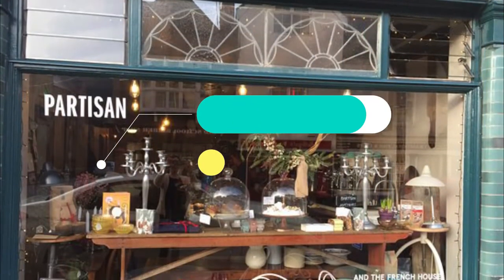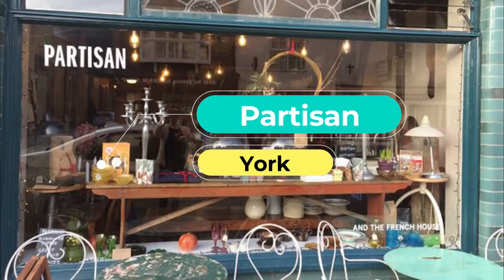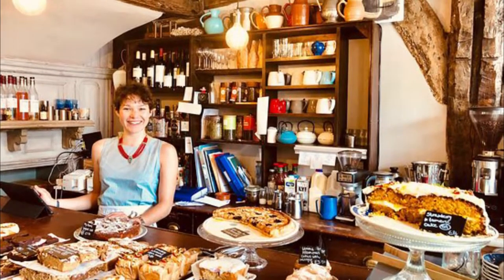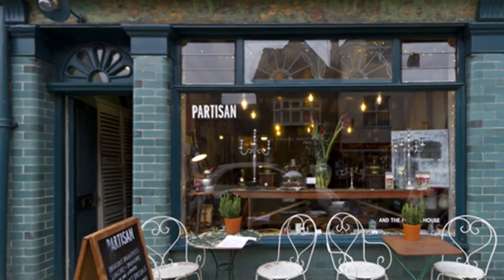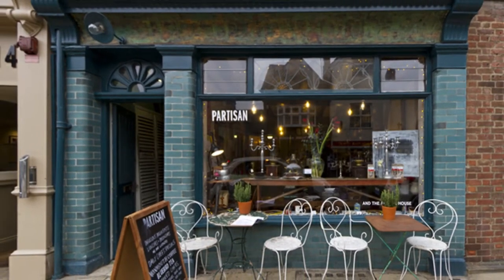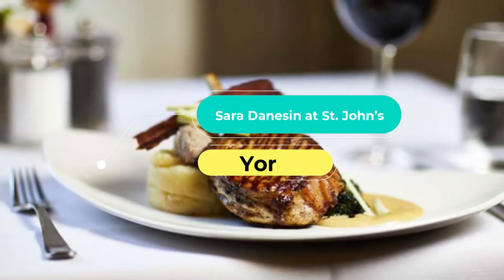Number five: Partisan. Run by Argentinian Florencia Clifford and her farmer husband Hugo, Partisan serves international food like ceviche, Persian breakfast eggs, and beef bibimbap. It's furnished by an antiques dealer and everything you see is for sale, which means the decor changes subtly each visit. Dinner is served three nights a week.